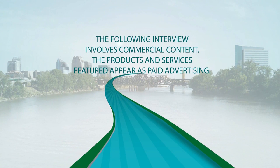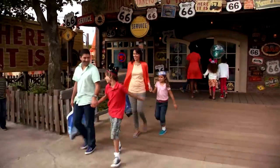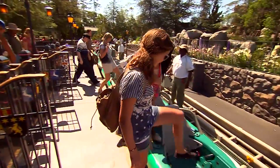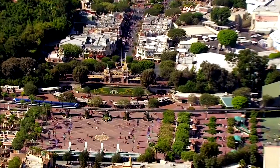The following interview involves commercial content. The products and services featured appear as paid advertising. Disneyland Resort, the happiest place on Earth and one of the busiest attractions in the world. But what does it take to make the magic happen every day for the past 60 years? That requires going behind the scenes with the unsung heroes of Disneyland Resort.